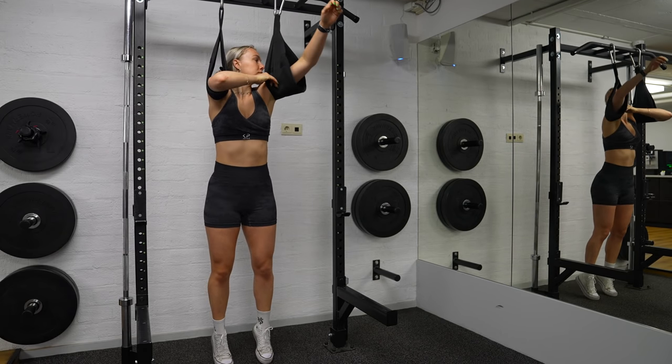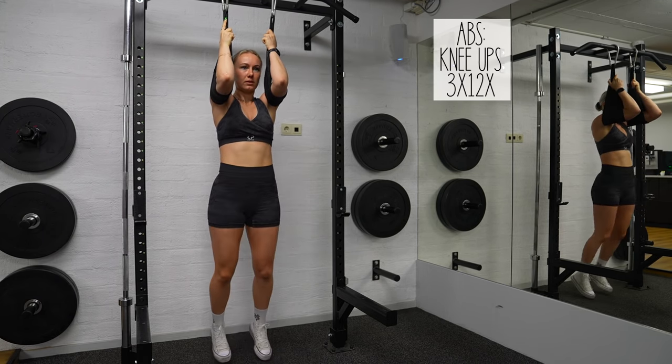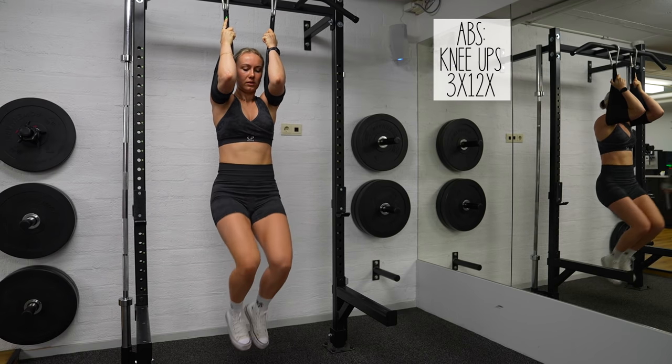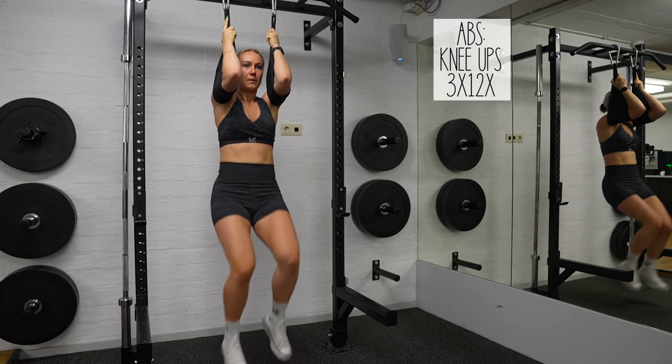After the stretches it was time to do some abs. I always add abs to my warming up, because it warms up my body and it activates my core immediately. A strong core leads to better balance and stability.